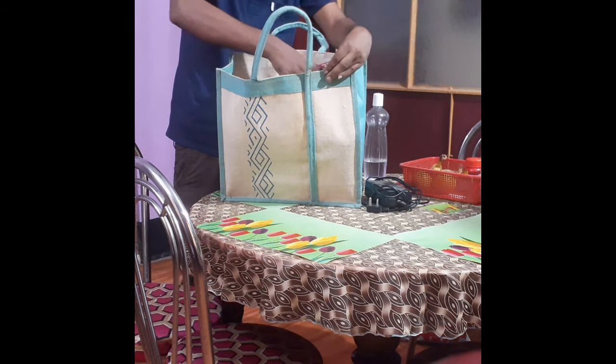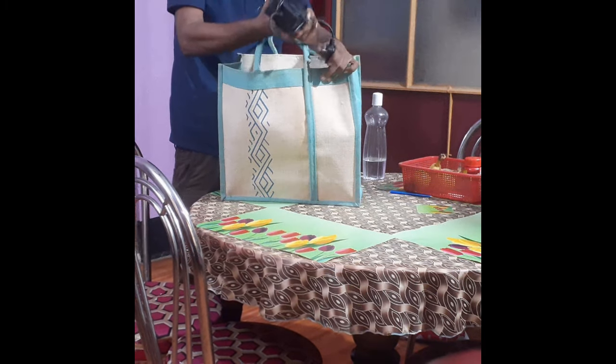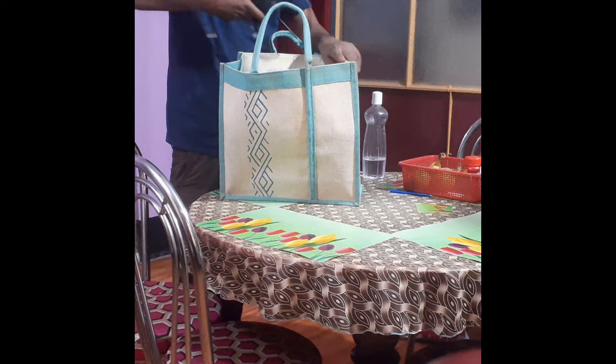Elevate your carry-all game. Contact us today to place your order. We manufacture and export to all over the world.